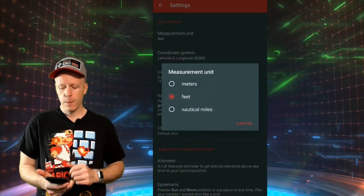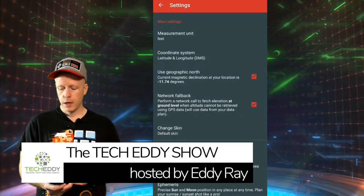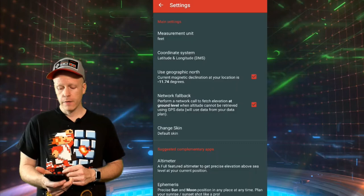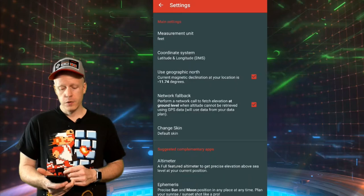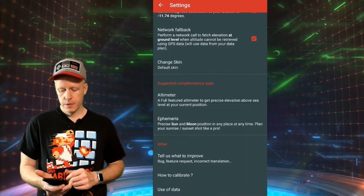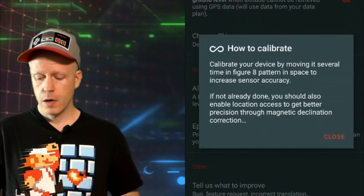Three little dots here for the menu. You can change the measurement unit from meters, feet, or nautical miles. You can also click on or off for using geographic north, and also network fallback as well. What this does, as it says, is perform a network call to fetch elevation at ground level — when altitude cannot be retrieved using GPS data, it will use data from your data plan. So very helpful. You also have complementary apps to this app, so you can get an altimeter, which is a separate app.